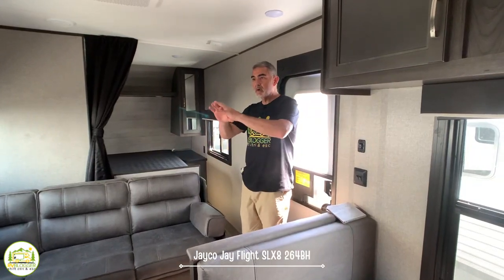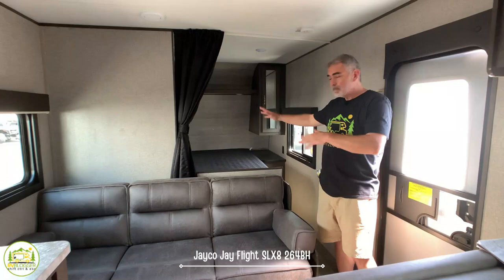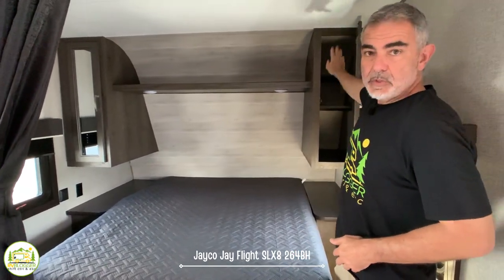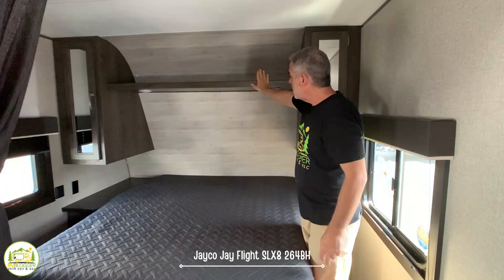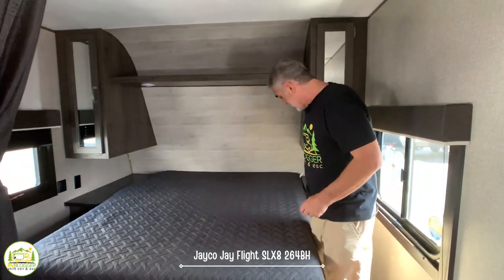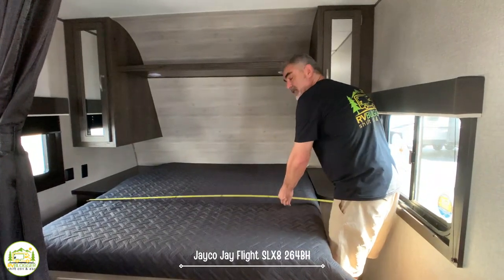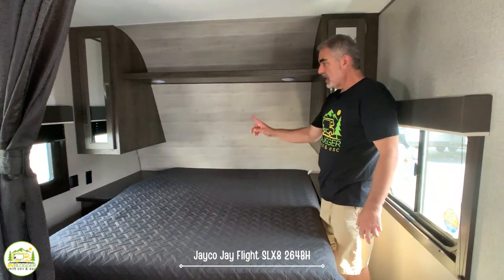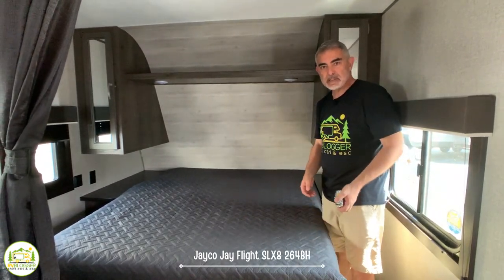When you first walk into this camper you walk into the big kitchen and living area, but off to the right-hand side they've done a really nice job creating separation between the bedroom and the rest of the camper. On each side of the bed you have large cabinets — one with shelving and one that's a wardrobe closet with a hanging bar — plus more storage overhead. The bed is a short queen at 74 inches long and 60 inches wide, and there's a nightstand on each side with receptacles where you can easily plug in and charge devices.